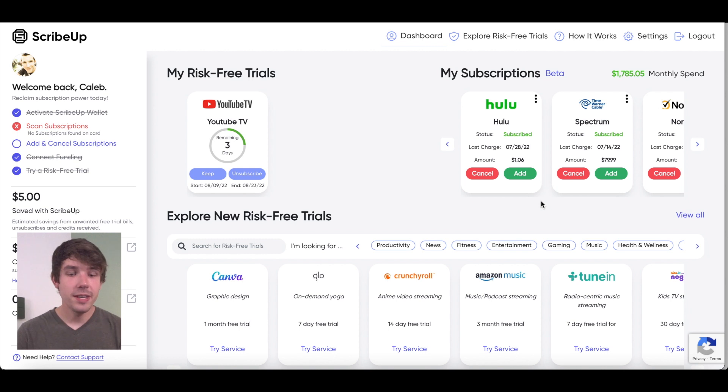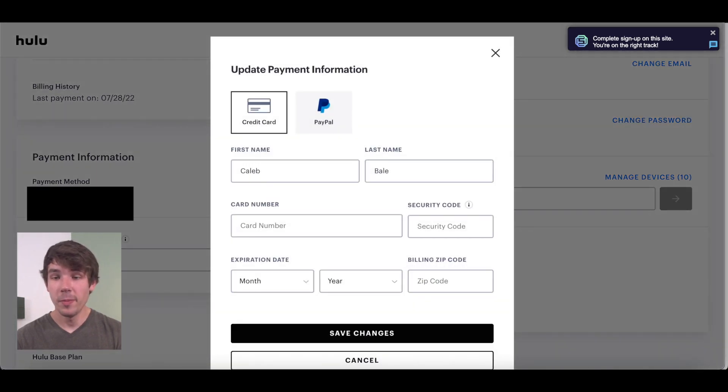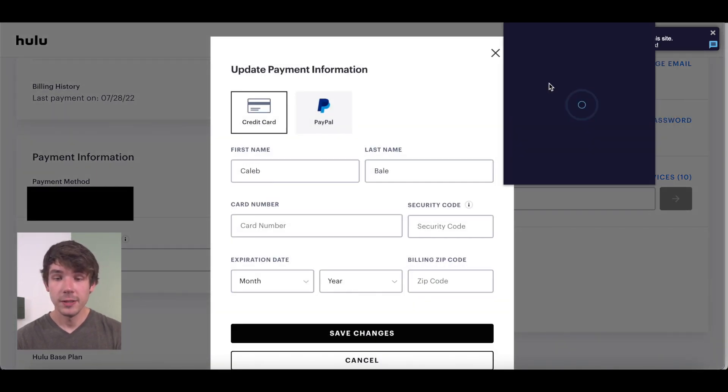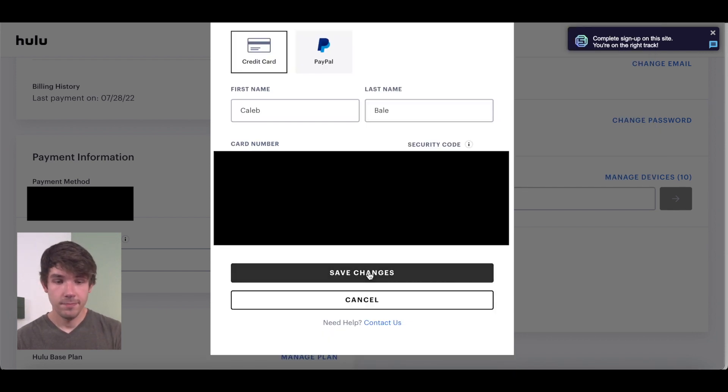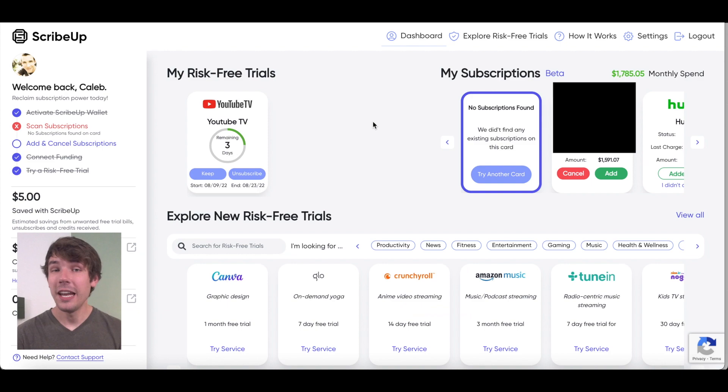Subscriptions that I sign up for outside of ScribeUp I can actually add to my account. If I go down and update my payment information with my ScribeUp virtual card, my Hulu subscription is now being paid through the ScribeUp virtual card and I can manage it through my ScribeUp account. If you connect your subscriptions to your ScribeUp account, you can easily end a subscription with one click.